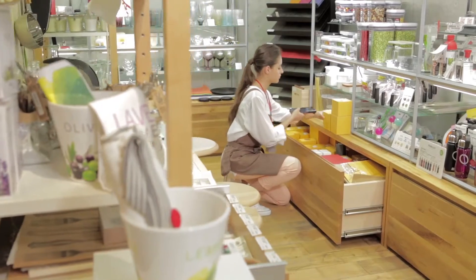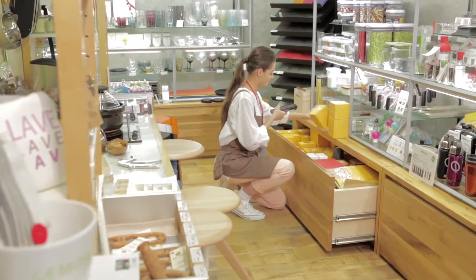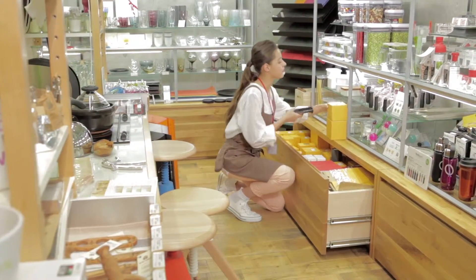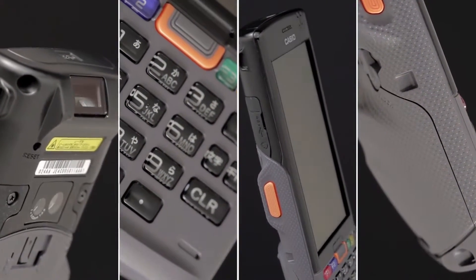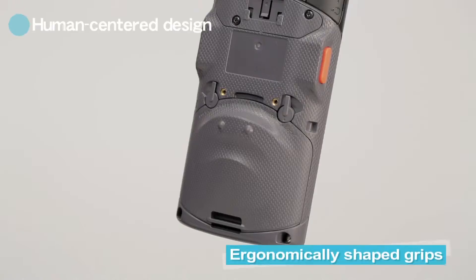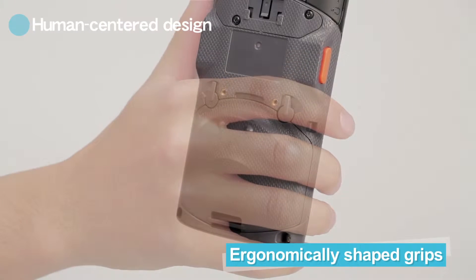Ensuring ease of operation by any user, the ITG500 places heavy emphasis on human-centered design. Detailed design focused on materials and surface finish to give ergonomically shaped grips.